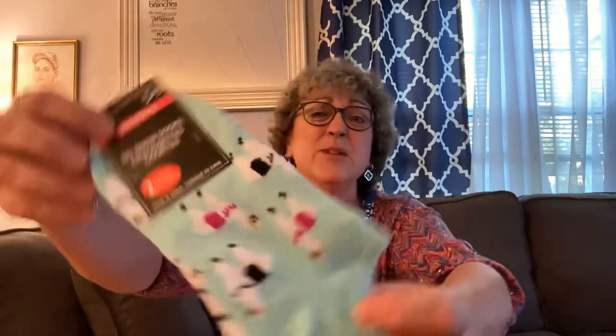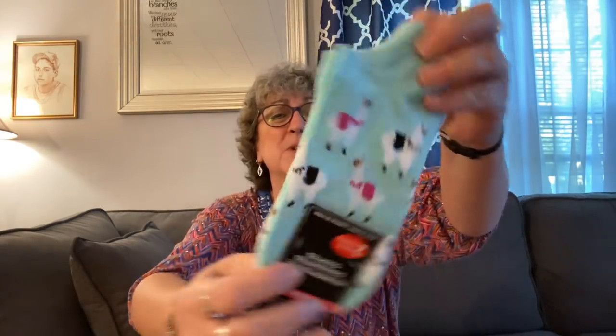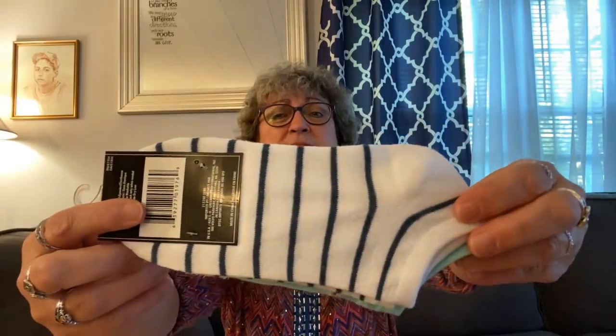First thing I want to show you is I got a couple of clothing type things. I picked up these cutie patootie llama socks. I love this teal color, this baby blue-green color. It's got striped socks and they are women's size five to nine, two pack for a dollar. How can you beat that?